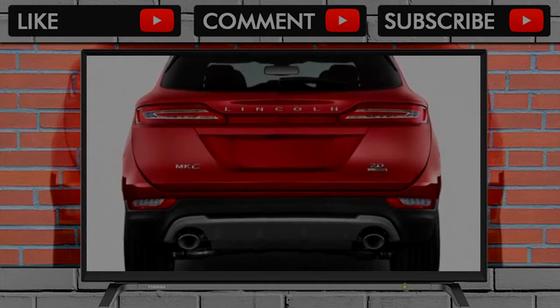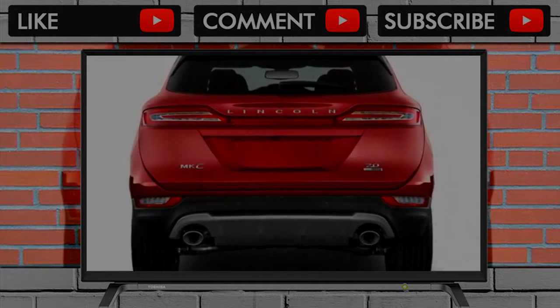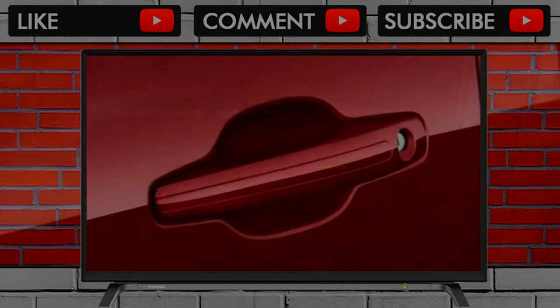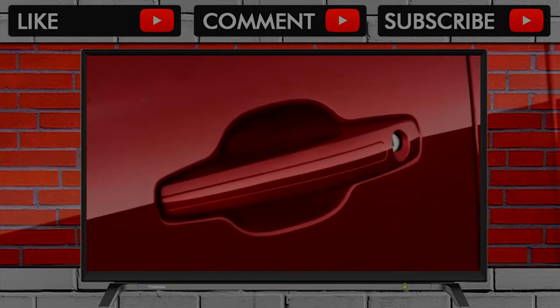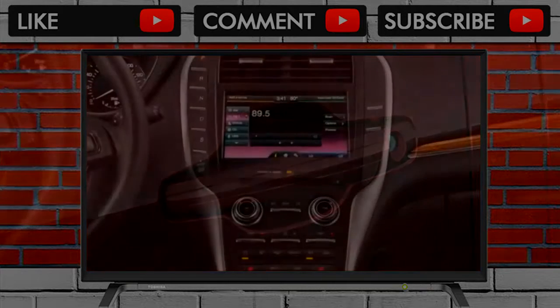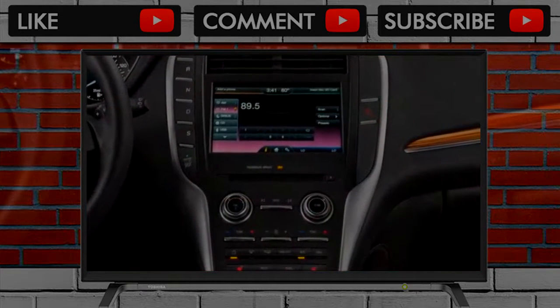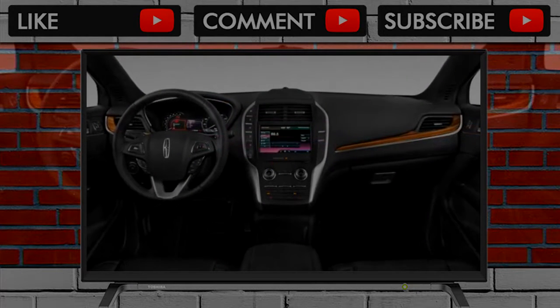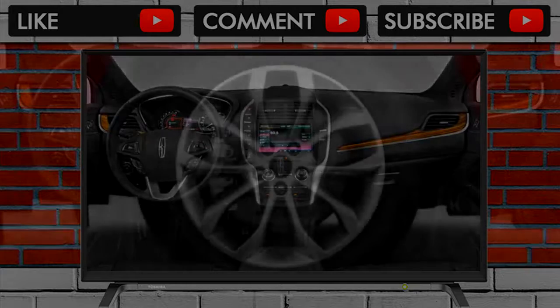All the way at the top, Lincoln's Black Label treatment buys 19-inch wheels, an upgraded leather interior, Alcantara headliner, a curated menu of colors, expanded scheduled maintenance, concierge services, and continuously controlled dampers. Several features on higher trim levels are available as standalone options lower on the totem pole — continuously controlled dampers are available on Select trim or higher.